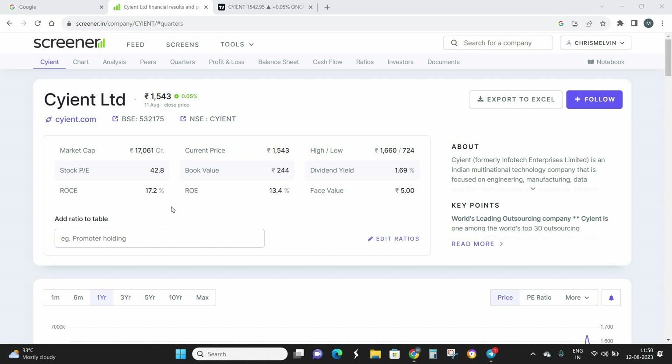First we'll look at the fundamentals of this company, and later we'll move into the technical chart — what technical pattern has formed in Science Limited and how we are going to trade based on that. The market capitalization of Science Limited is around 17,000 crores, which is well above the 5,000 crore mark, making it very close to becoming a large-cap stock.